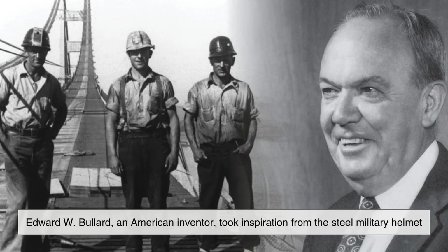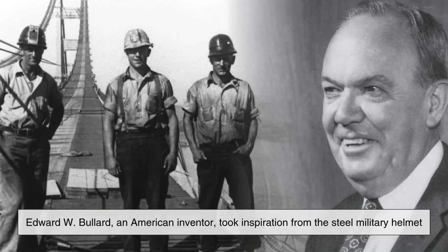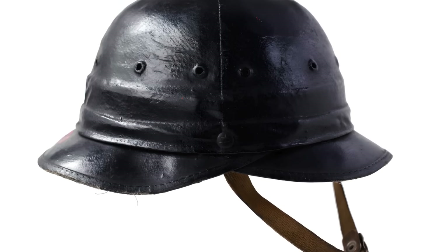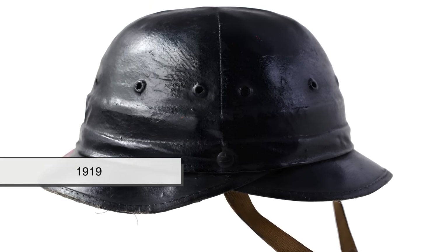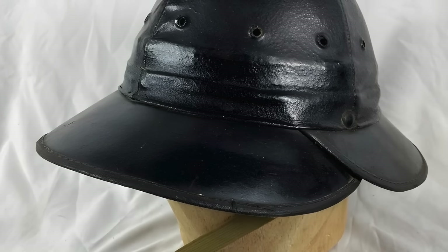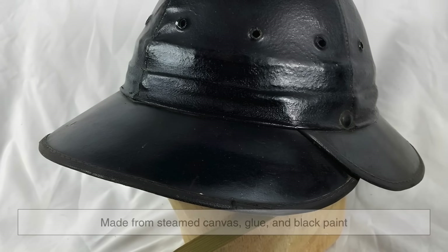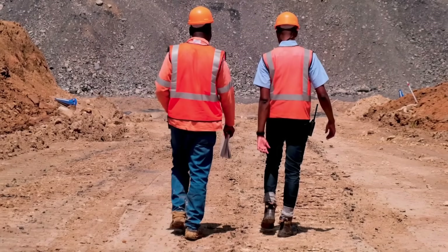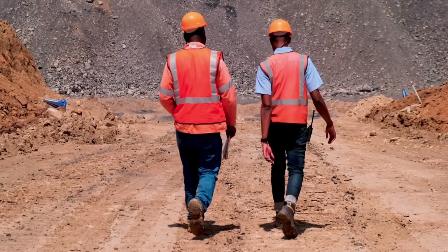Edward W. Bullard, an American inventor, took inspiration from the steel military helmet and created the first industrial hard hat around 1919. His company introduced what was known as the hard-boiled hat, made from steamed canvas, glue, and black paint — a revolutionary step forward in worker safety.